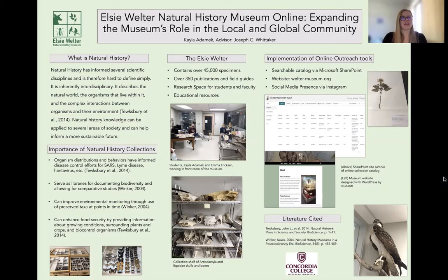So let's start off with what is natural history. Natural history has informed several scientific disciplines, and is therefore hard to define simply. But at the core of it, it describes the natural world, the organisms that live within it, and the complex interactions between those organisms and their surrounding environment. Because it informs so many areas of society and fields of study, it can help inform a more sustainable future. So one of the most important natural history resources that we have as scientists, researchers, and the public are museum collections.